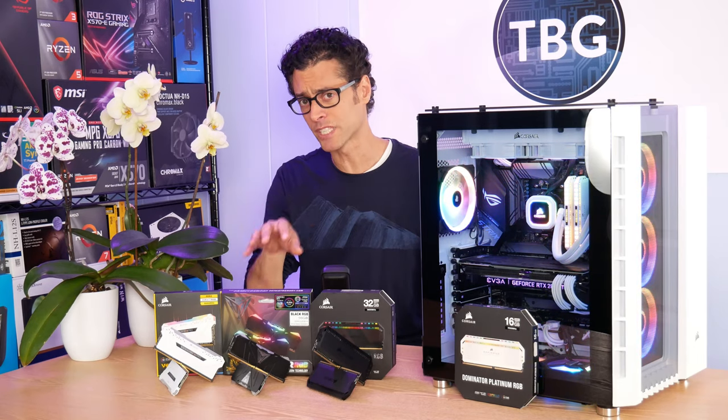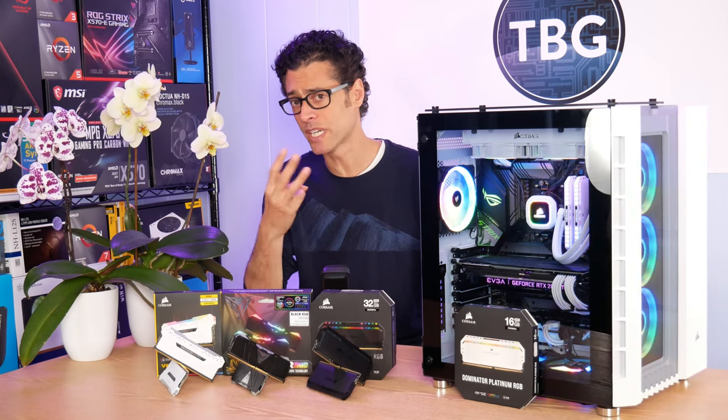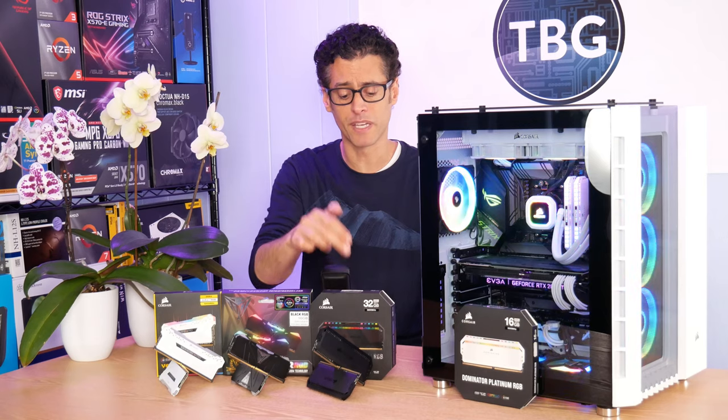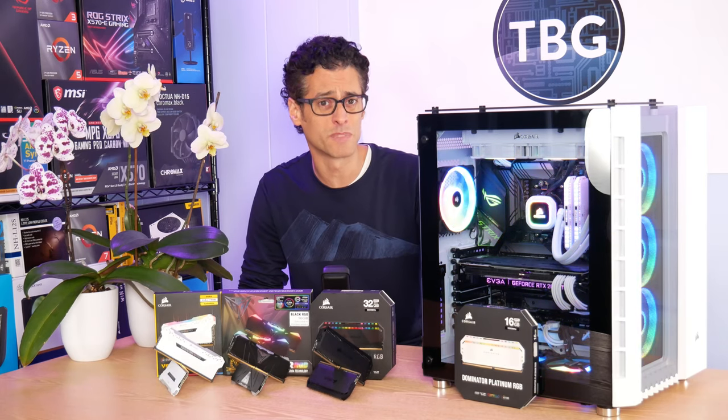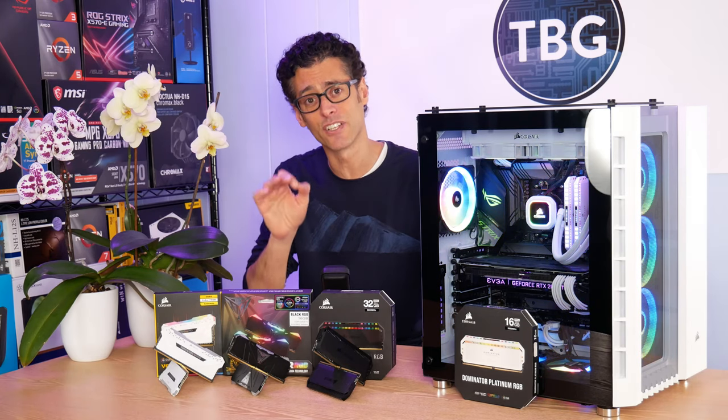This time around, I'm focusing in on 3600 megahertz RAM, and I'm going to be using kits with three different timing configurations. One is going to be a premium kit, the Dominator Platinum RGB, that comes in at DDR4-3600, 16, 18, 18, 36.